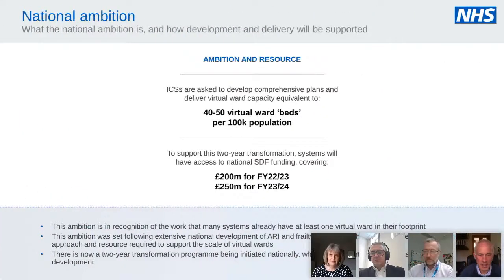The NHS planning guidance, which came out on Christmas Eve, sets out planning priorities for 2022–23. Within that there is an ambition around scaling up virtual wards. The ambition is to get to about 40 to 50 virtual ward beds per 100,000 population over the next two years — equating to about a virtual district hospital per ICS, or about 25,000 patients nationally. To support this, significant funding is being made available: £200,000 in the coming year and £250,000 in the year following.